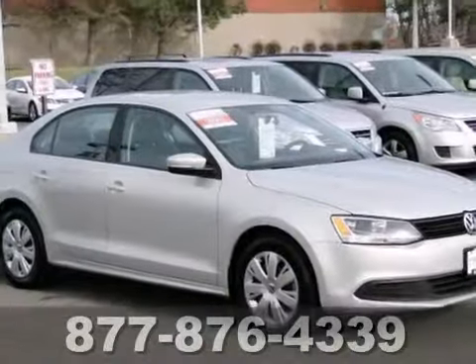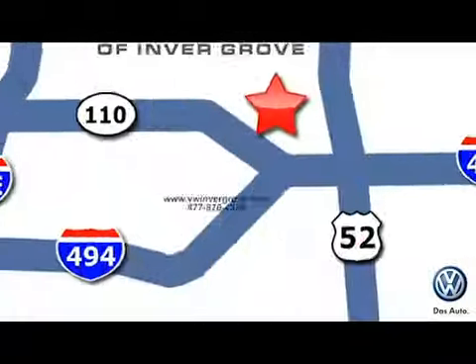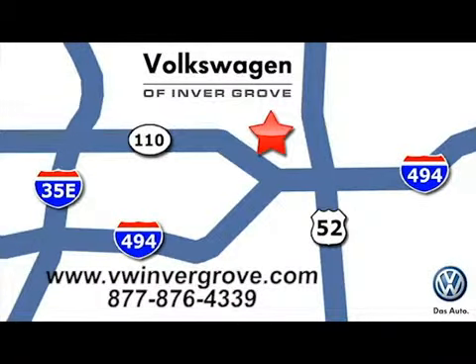Come on in and take a look for yourself. Volkswagen of Invergrove — it's better here and we'll prove it. We are conveniently located at 1325 50th Street East in Invergrove Heights, Minnesota, near Highway 494 and Robert Street, across from Best Buy.